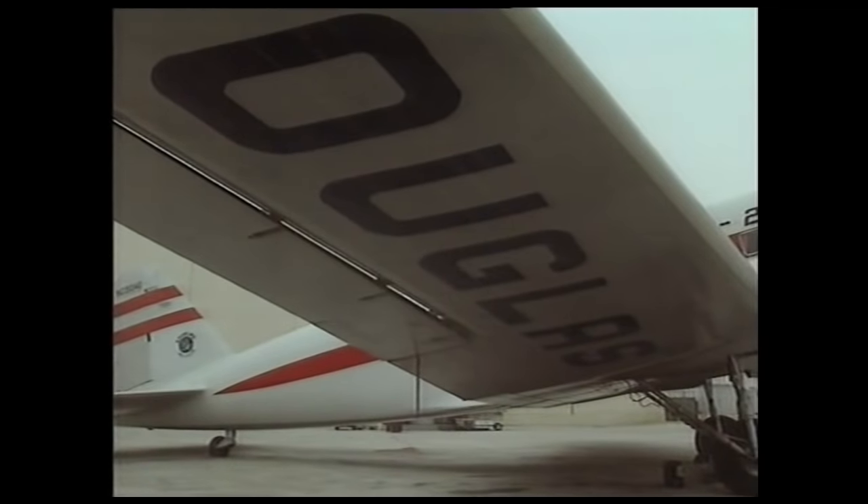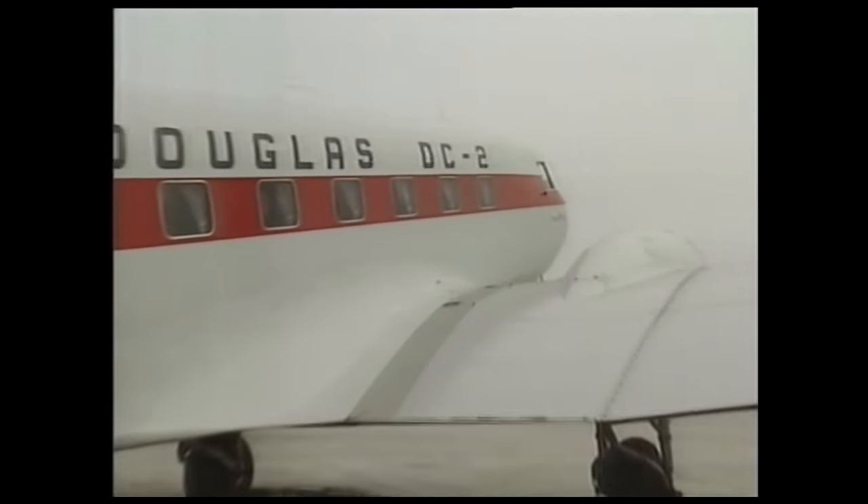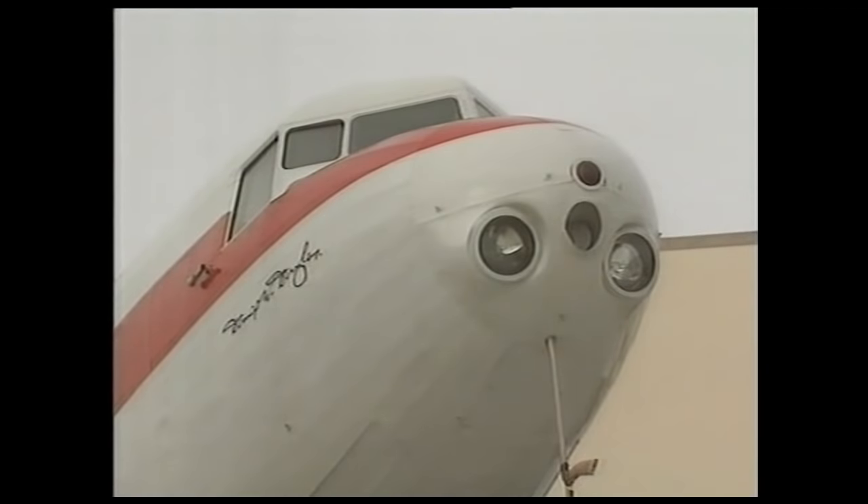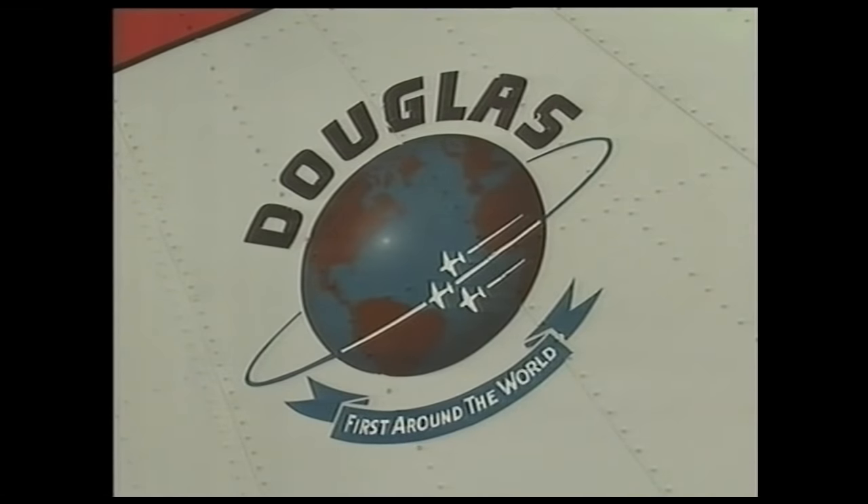When we got an order from TWA to build the DC-1, we extended the length of the fuselage slightly and changed the passenger capability from 12 to 14. We increased the power and the speed — it was basically the same aerodynamic airplane but with a little longer fuselage. The production model was called the DC-2. Transworld ordered 25 immediately — a huge order in those days. The plane broke long-distance records and proved safe and reliable, and was in demand by airline companies worldwide.